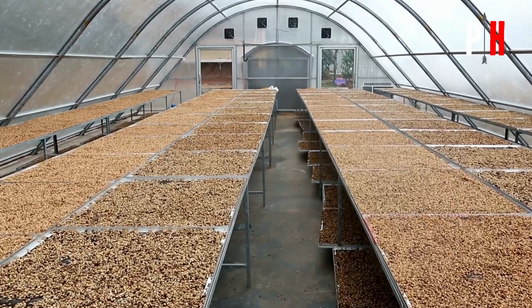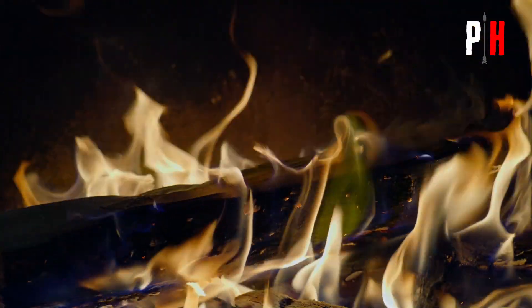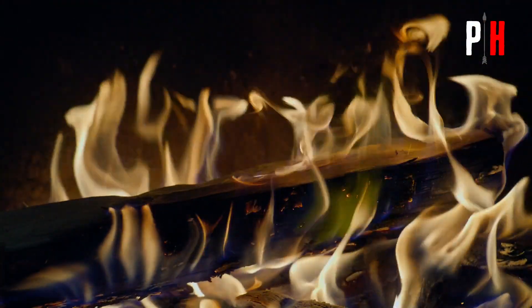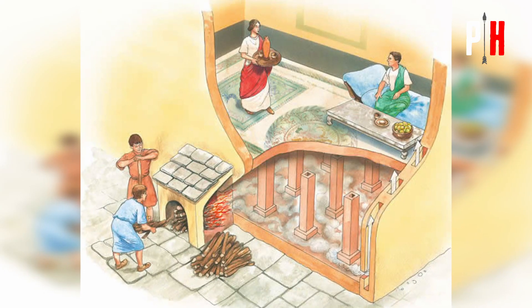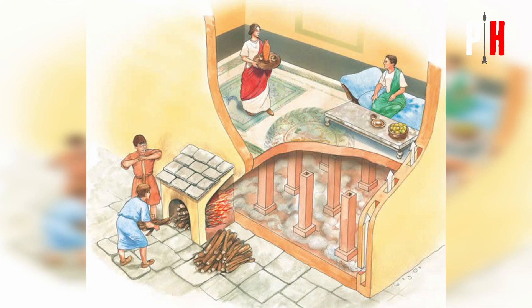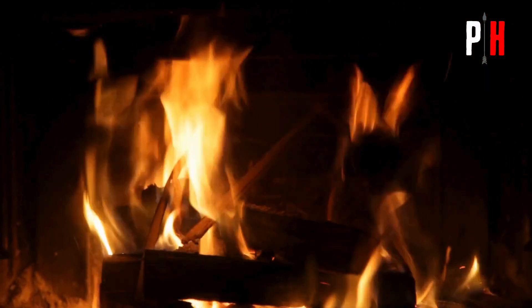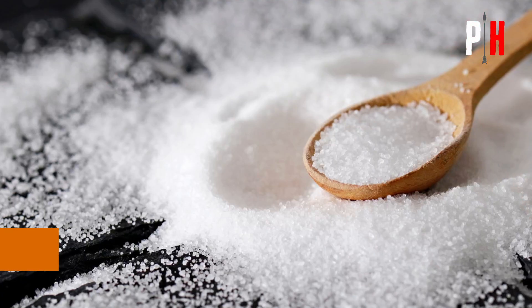They did this by building a special drying house with fire pits inside. Heat doesn't come from the sun alone — fire also does the trick. The heat from the fireplace, found in almost every Roman household, helped dry their food just like the sun did. Heat wasn't the only method the Romans used to preserve their food — they also used salt.